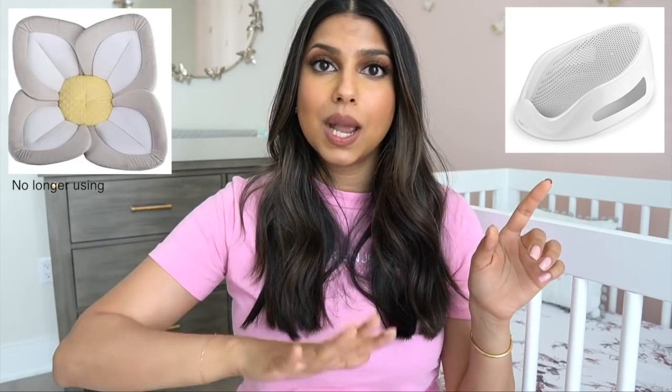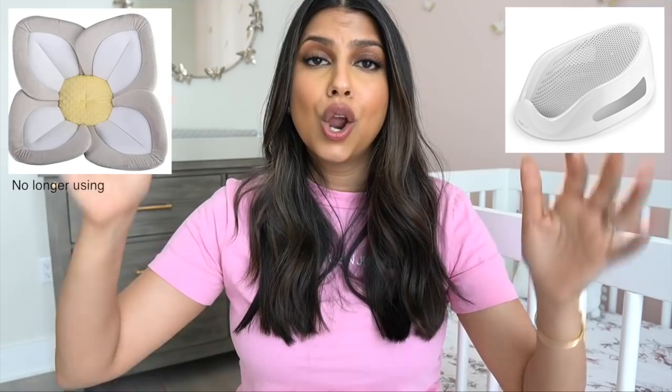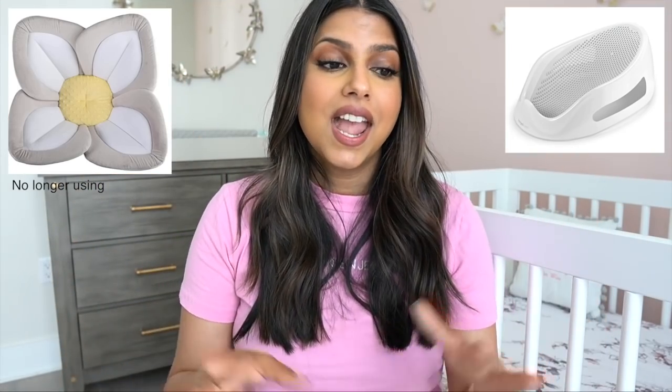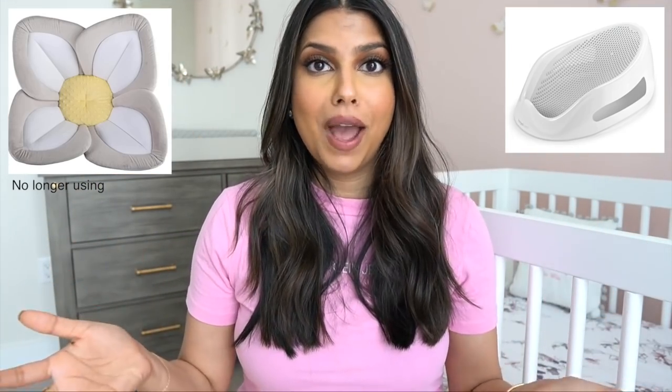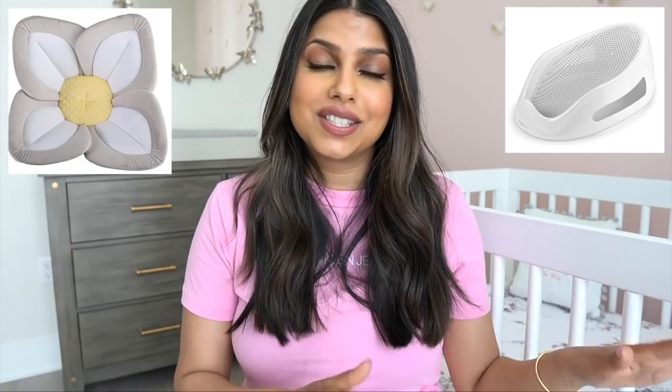Now let's talk bath time. I have a bathtub — I'll put a picture right here — I've heard mixed reviews on it but I personally love it. Our bath time setup is this bathtub with a blooming flower insert on top, which is really soft, and Mia goes right on top of that. It works really really well for us. There are so many different bathtub options out there, but this is our little setup and we love it.